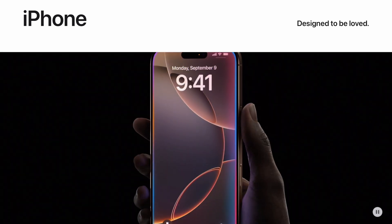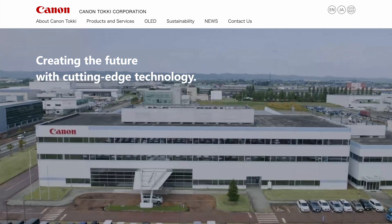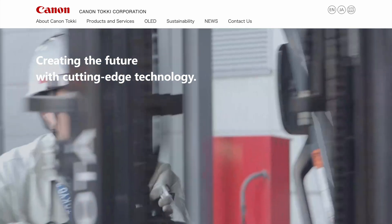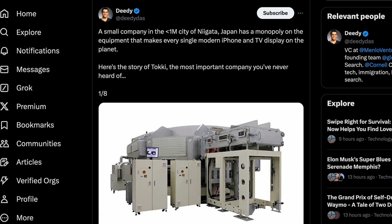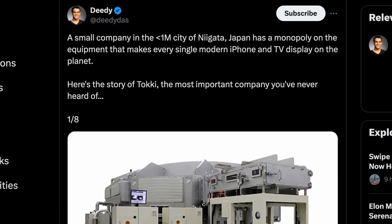I bet you didn't know that every iPhone screen you've touched has been made possible by a small company in Japan you've probably never heard of. We're going to dive into that today because it's really fascinating. I got to give a shout out to Didi over on X for bringing this to my attention in the first place.